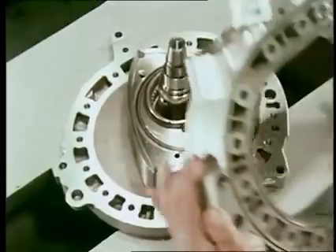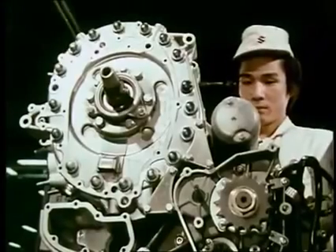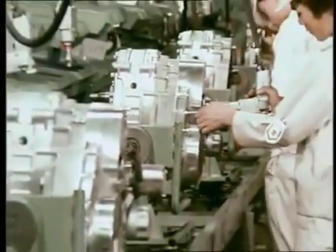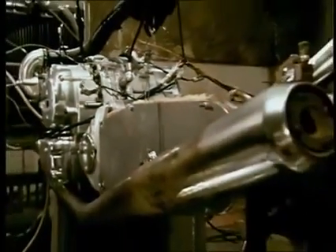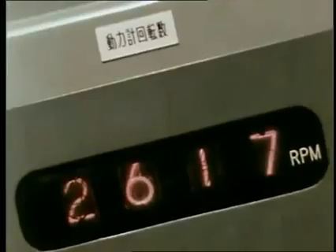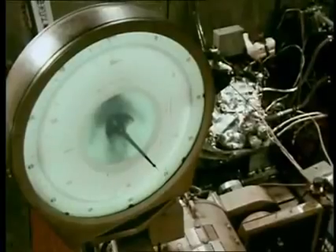For the all-important sealing between the rotor housing and the rotor, Suzuki developed an entirely new material and an ingenious device. Suzuki subjected the model engines to the severest trials, including endless series of endurance tests, and out of these ordeals emerged the true throbbing of the Suzuki rotary engine.